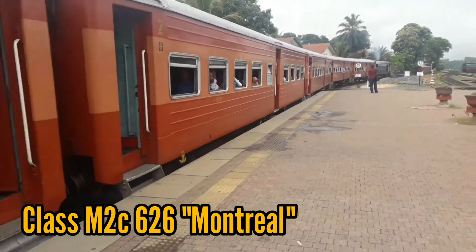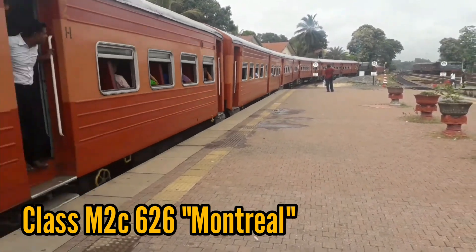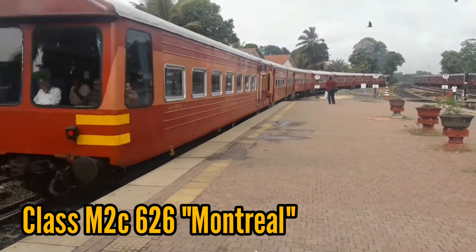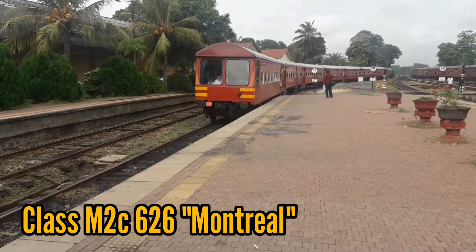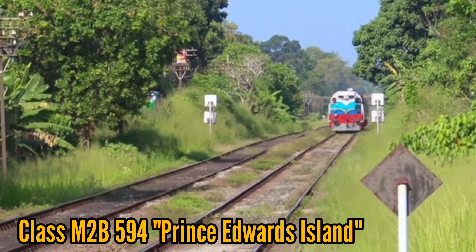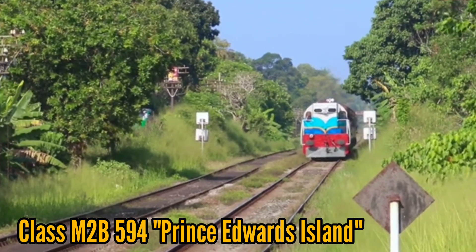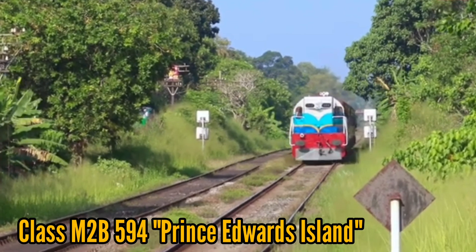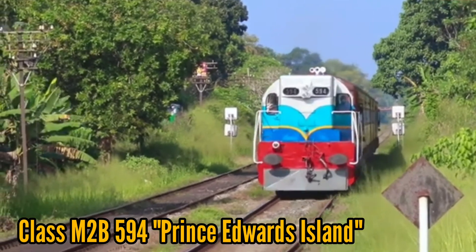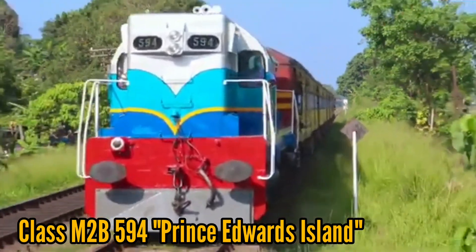Here are some important facts about class M2. Class M2 570 Alberta was stranded in Kankasanturai for four years from 1992 to 1996 due to the civil war. The same engine was caught in a bomb attack in Punani in 2007, was restored, and put back into service. Yet again, the same engine met with an accident involving an S11 diesel multiple unit in Pottuhara in 2014, was restored, and still operates to this day.